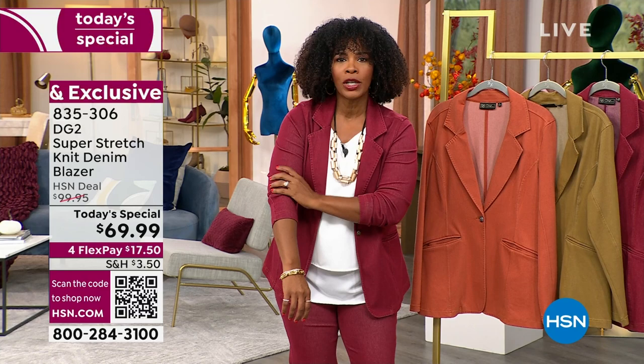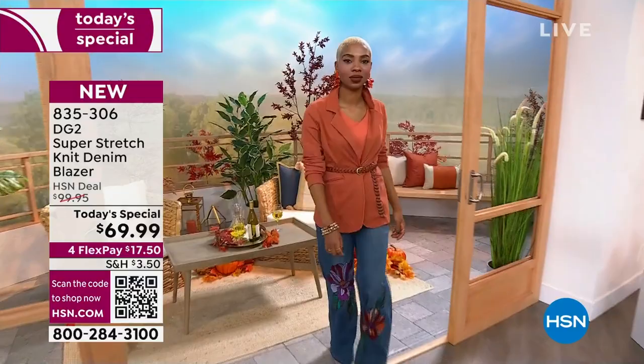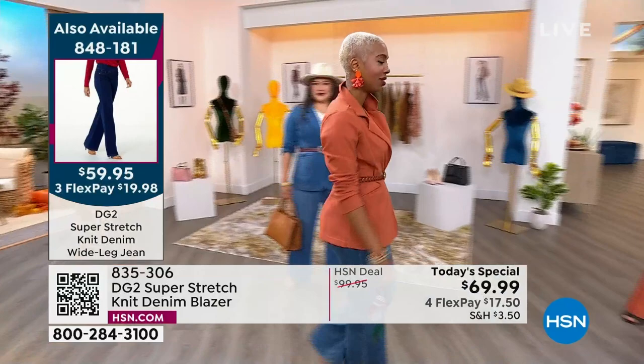I also like that if I push up the sleeves, they stay — I'm not doing this every two minutes because the fabrication is built for living. You can literally fly from New York to Los Angeles in this blazer and never feel like you have to take it off. And you're going to look like a million bucks.